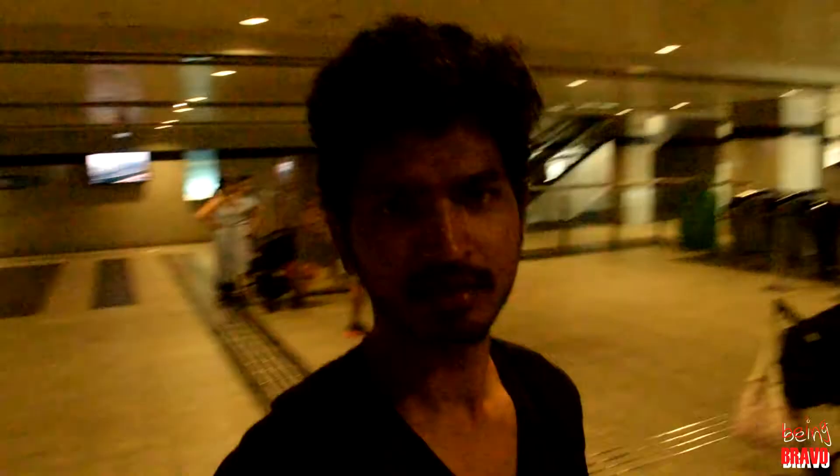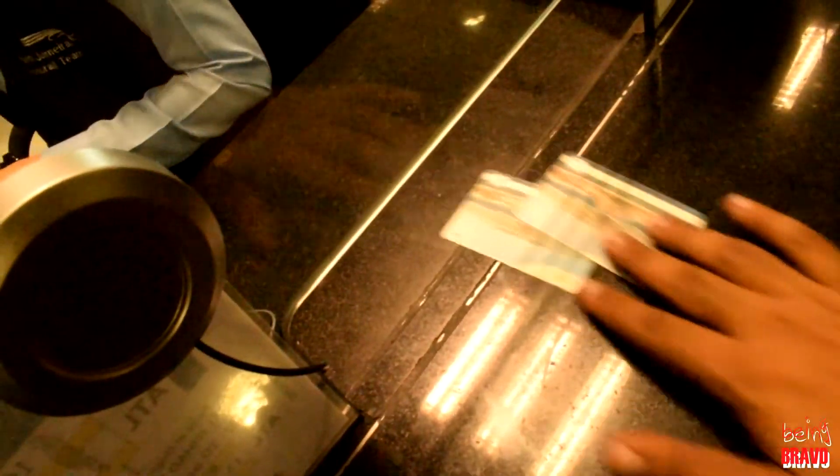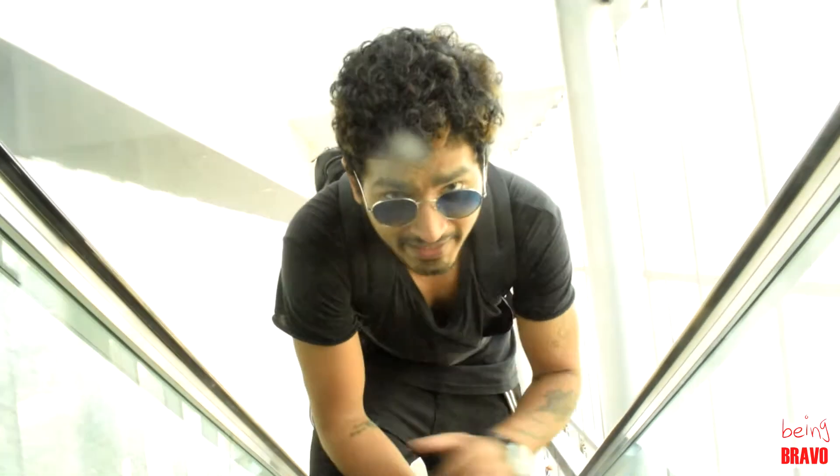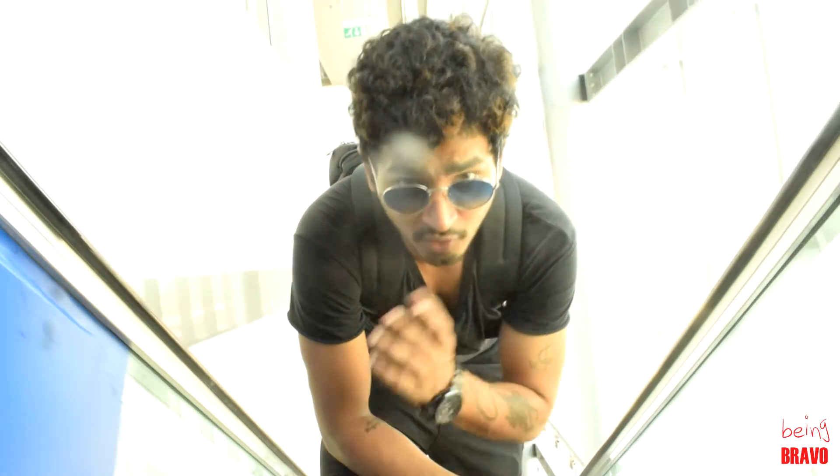This is fun — the door is not open! Unexpected. So this is basically a car parking. We are at the Gateway Station. We are at the Gateway Station — we will get to the Monorail and experience this Monorail.